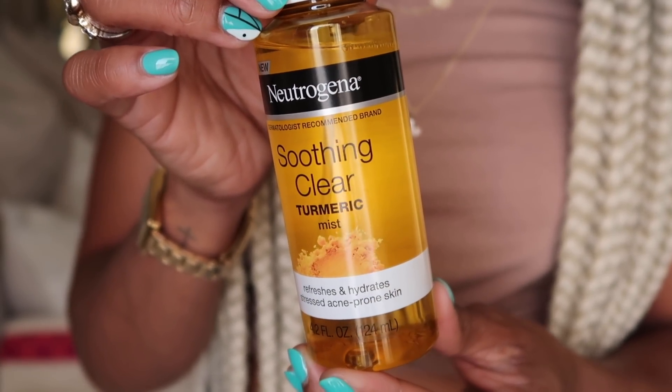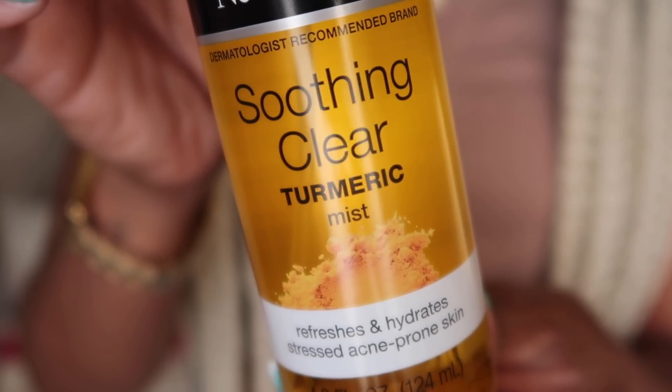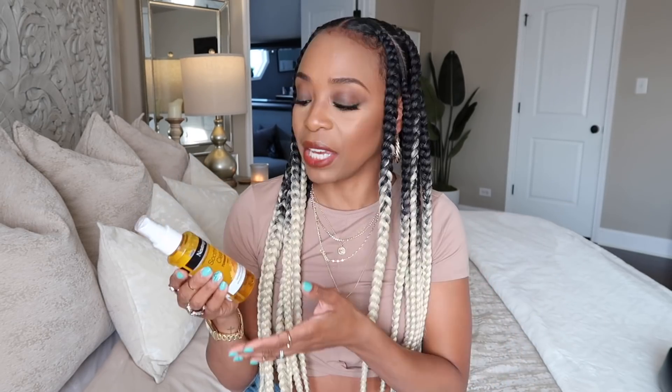Let's get into favorites. For skincare, I just have one product — a random buy from Walmart. It's the Neutrogena Soothing Clear Turmeric Mist. What drew my attention was the turmeric — I drink turmeric shots from Jamba Juice but never thought to use it in skincare. It reminds me of a toner; I put it on right after cleansing and before moisturizer. It bridges that gap, has a subtle citrusy fragrance, and really hydrates and refreshes the skin.